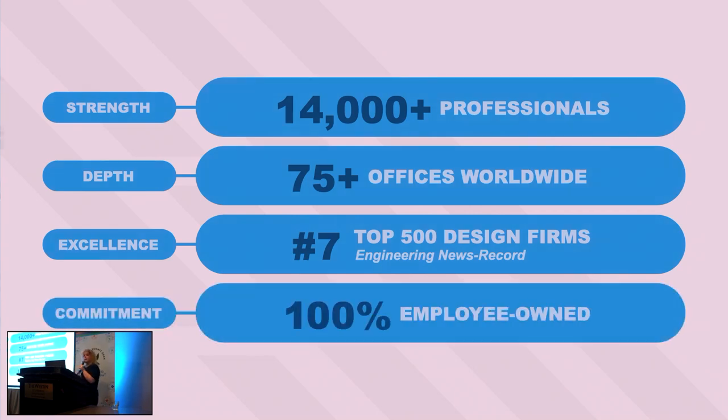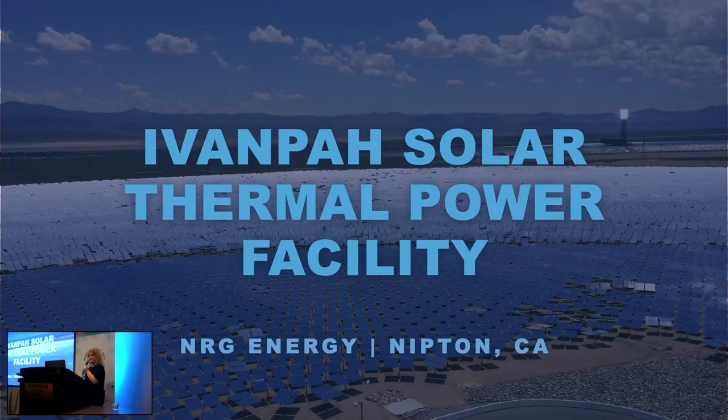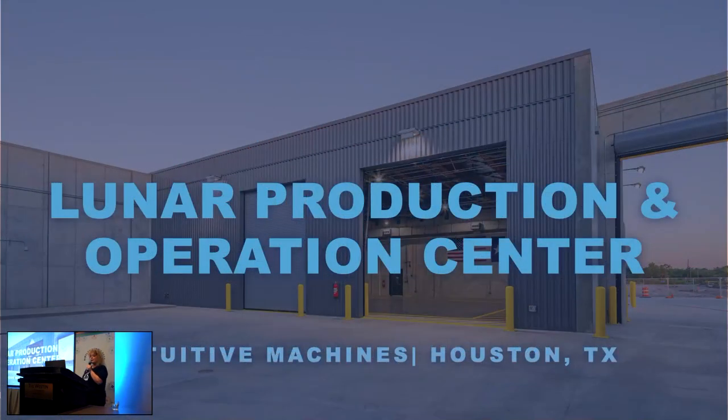Something that really sets us apart is we're 100% employee-owned. We get to work on impactful projects such as the Ivanpah Solar Thermal Facility, which doubles the world's existing solar thermal capacity. And more recently, the Lunar Productions and Operations Center for Intuitive Machines — in February they launched the first trip to the lunar surface that successfully transmitted engineering and science data back to NASA since Apollo 17 in 1972.